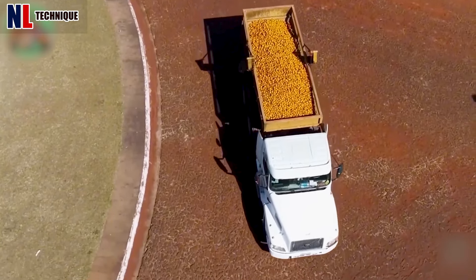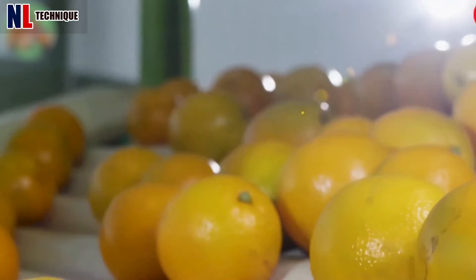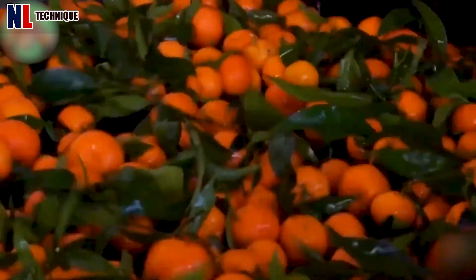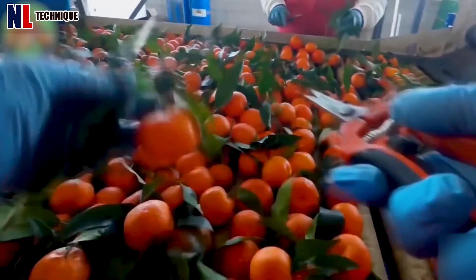Upon arrival at the factory, oranges move on a conveyor belt where workers meticulously inspect and clean each fruit by hand, ensuring they are leaf-free before advancing in the process.